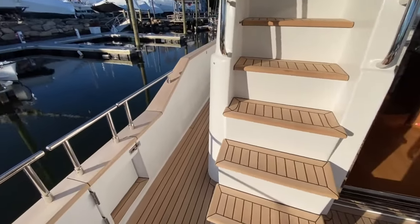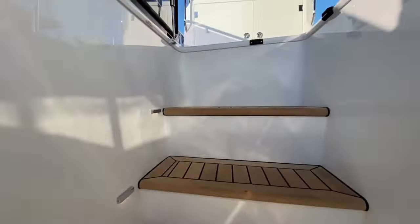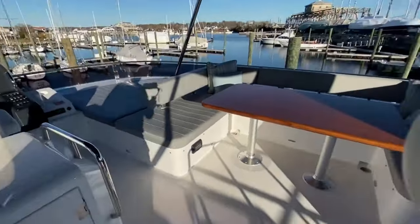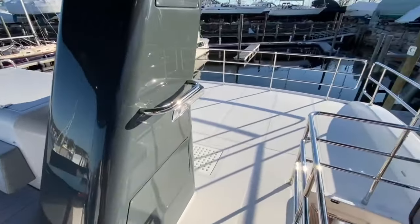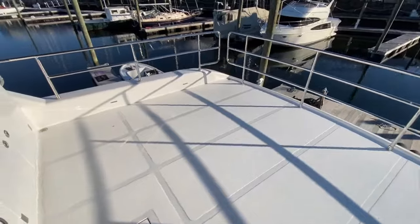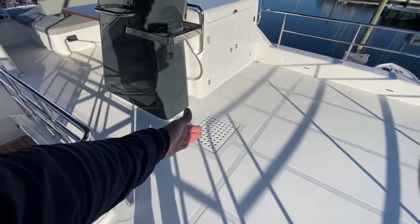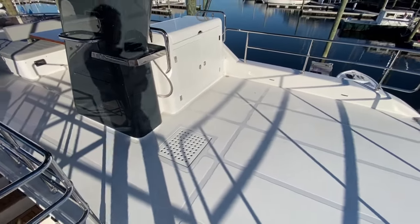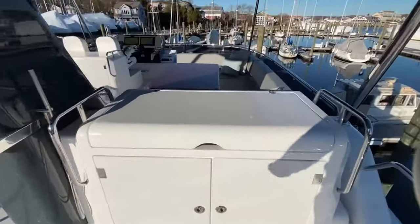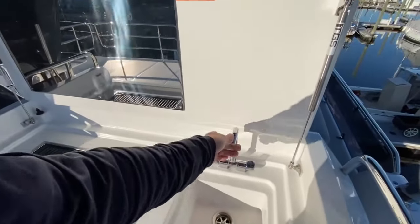Full walk-arounds on both sides with side boarding doors here. This is another thing that sets apart the Serena from others — this oversized extended flybridge. Most boats the flybridge stops about here or even further up to save weight, but since Serena builds with carbon fiber up here, it's quite a bit lighter than the competition, even with the larger space.